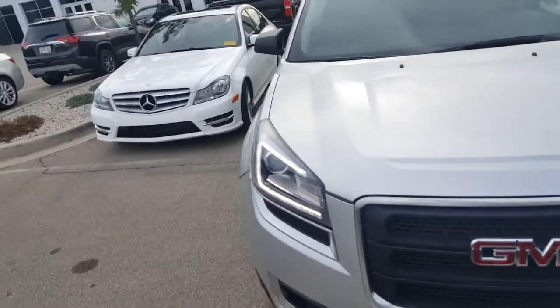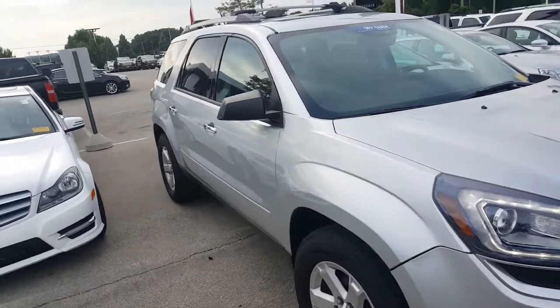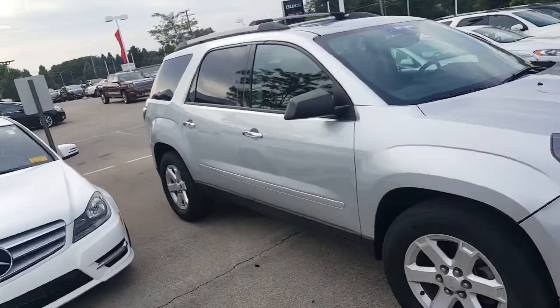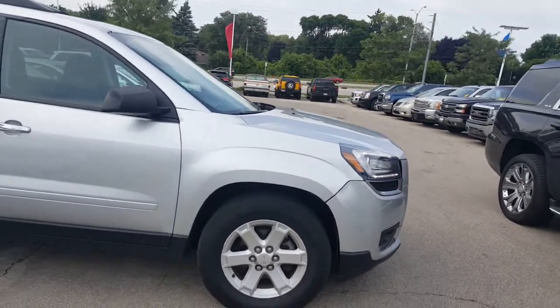Hello, Greg Prince here with Boucher Buick GMC in Waukesha, Wisconsin, where we ride with you every single mile. You're looking at a 2015 GMC Acadia SLE2 in a nice quick silver metallic.